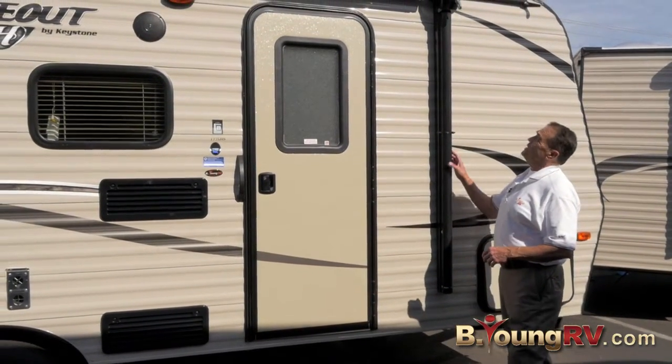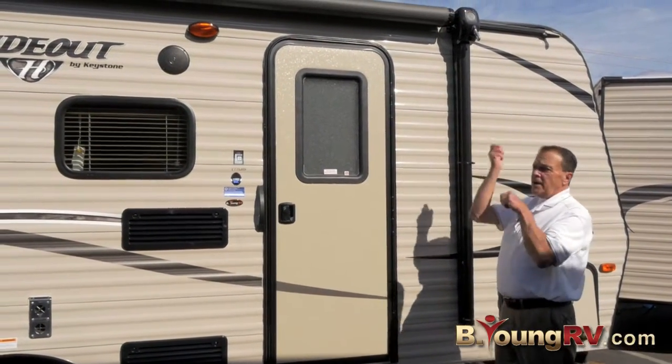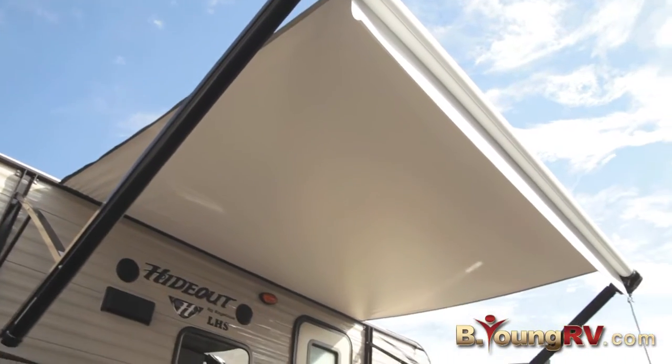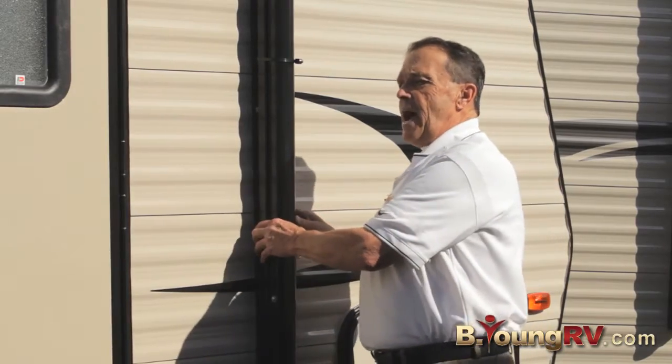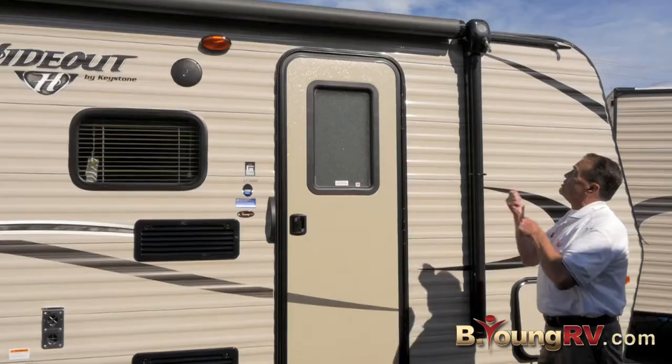We do have a nice awning here. This is a roll-out awning, kind of like the B-Vans — very practical and very fast. You don't have to unsnap and pull the rod down; you just crank it out.